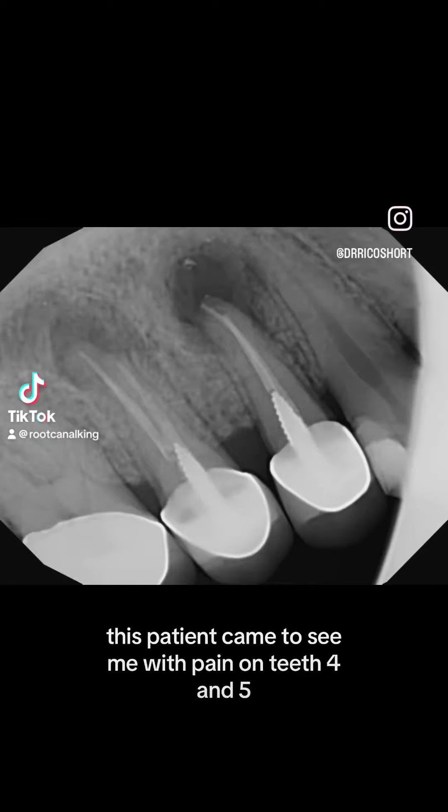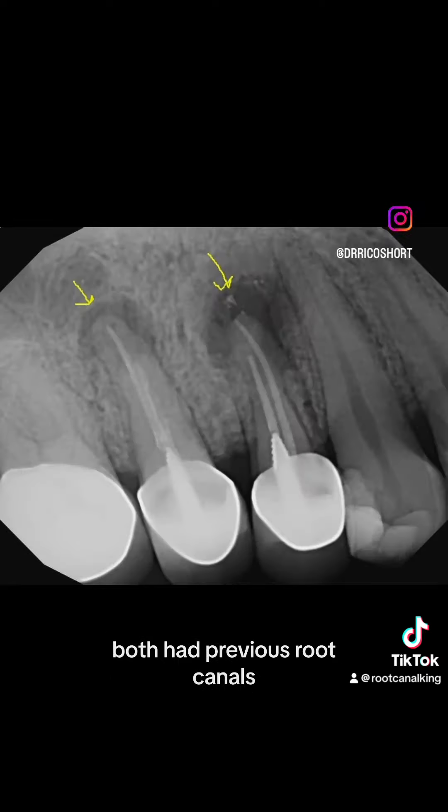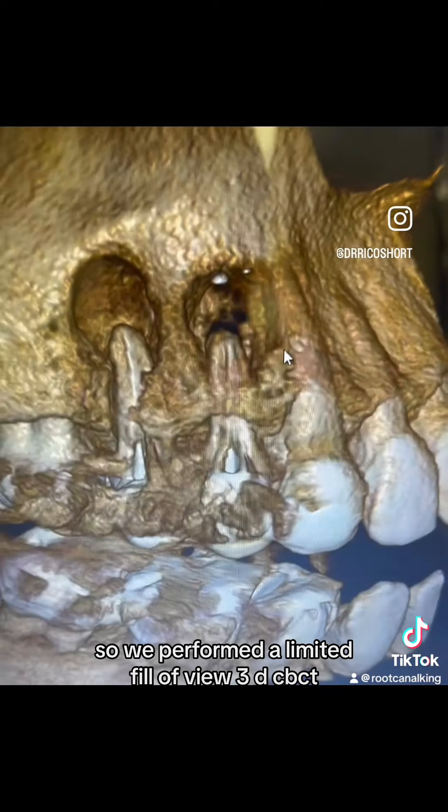This patient came to see me with pain on teeth four and five. Both had previous root canals, a screw post, and large lesions. So we performed a limited field of view 3D CBCT.